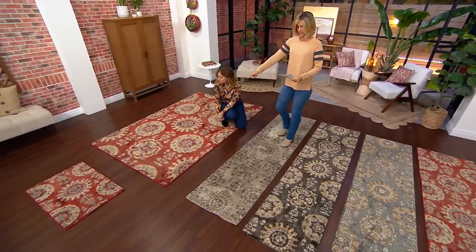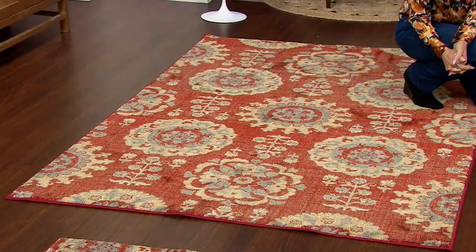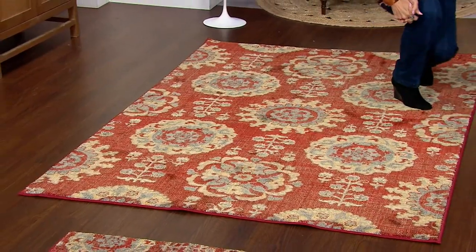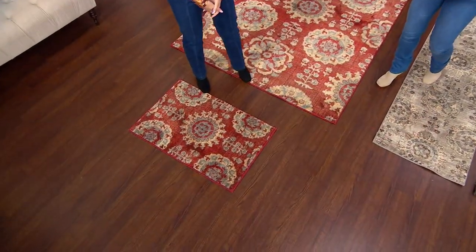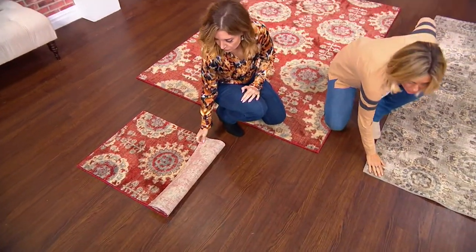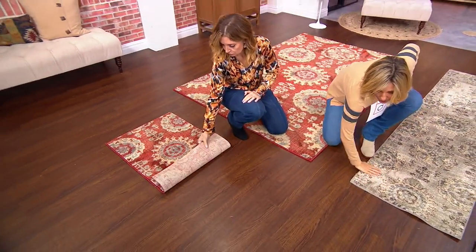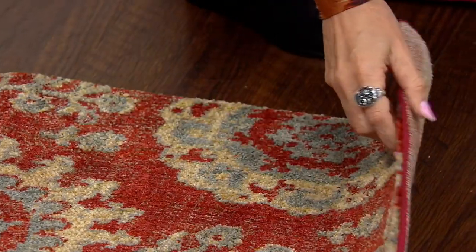You also have this one right here, which is the 5.3 by 7.10. And then you also have this one up here, which is your 24 by 36 — that's the one that starts at $20.99. They're so, so well done. These are spot clean only because these are a gorgeous Belgravia woven rug. Great thickness, wonderful on the back as well. These are really plush.